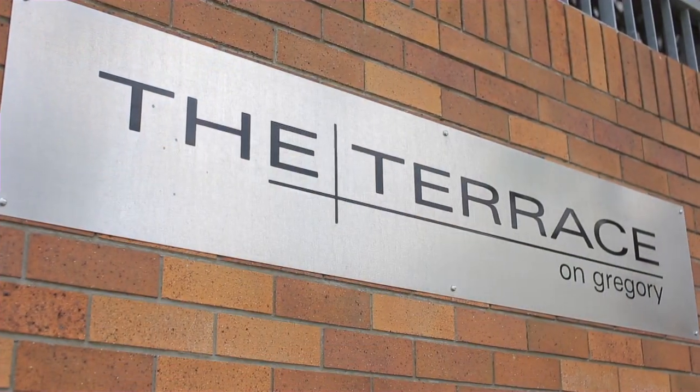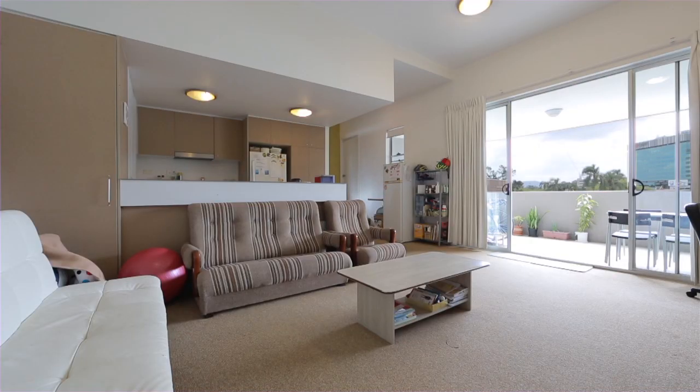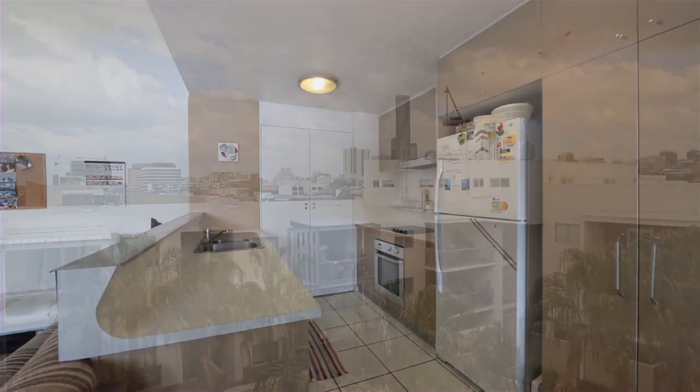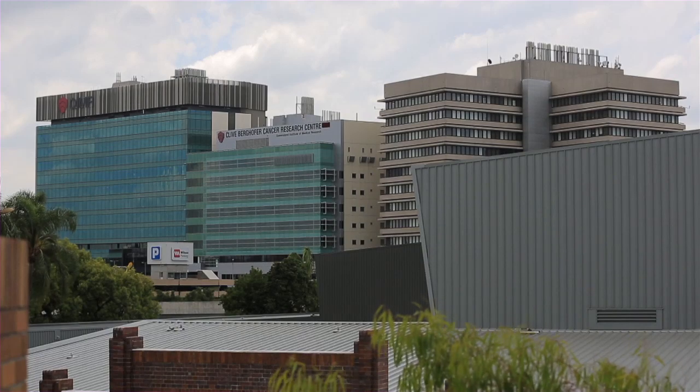Cleverly designed with high ceilings throughout, this open-plan design integrates a combined living and dining area with a galley-style kitchen, consisting of three large bedrooms, main with city views, two bathrooms, and separate laundry.